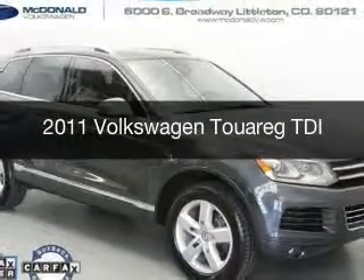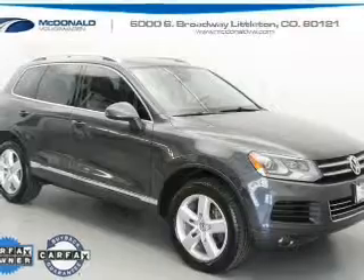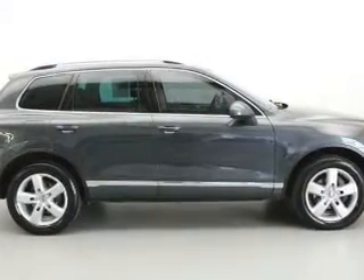This is a used 2011 Volkswagen Touareg, powered by 4-wheel drive, a 3-liter, 6-cylinder engine, and an automatic transmission.